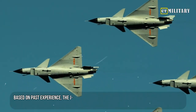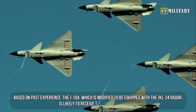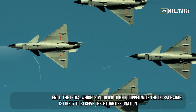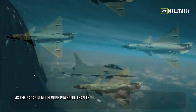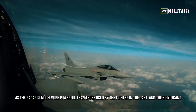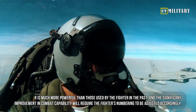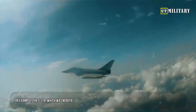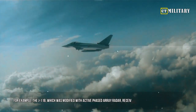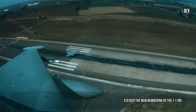Based on past experience, the J-10A modified to be equipped with the JKL-24 radar is likely to receive a new designation, as the radar is much more powerful than those used by the fighter in the past, and the significant improvement in combat capability will require the fighter's numbering to be adjusted accordingly. For example, the J-11B, which was modified with active phased array radar, received the new numbering of the J-11BG.